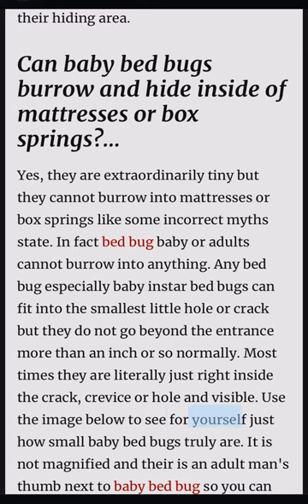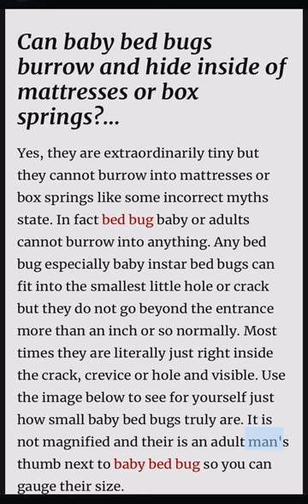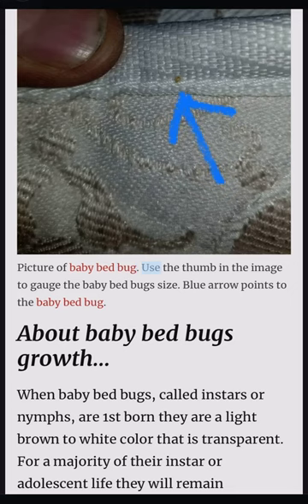Use the image below to see for yourself just how small baby bed bugs truly are. It is not magnified and there is an adult man's thumb next to baby bed bugs so you can gauge their size. Use the thumb in the image to gauge the baby bed bug size. The blue arrow points to the baby bed bug.